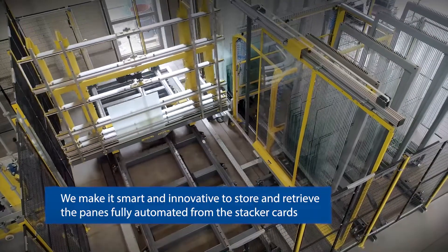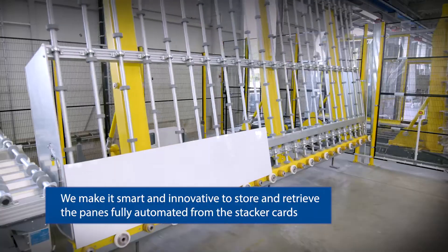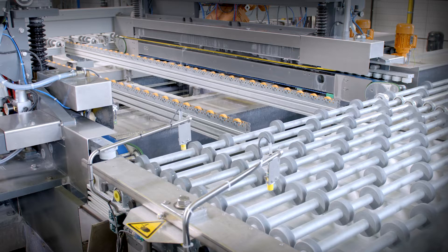We make it smart and innovative to store and retrieve the panes fully automated from the stacker cards. Panes of similar size are processed in the same batch to minimize overall processing time and maximize output.